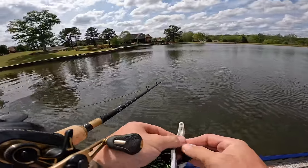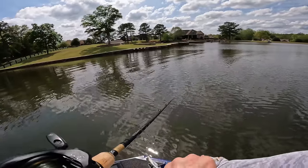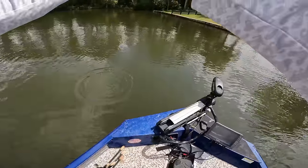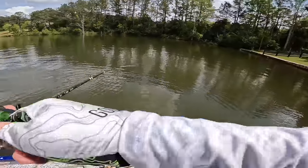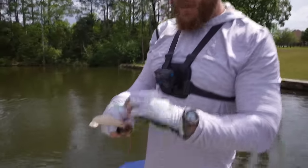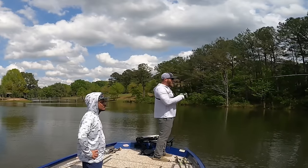The moment he puts on the Googan Squad gloves, he gets a bite on the mag draft. The gloves seem to be working. Nice thing about the gloves - you can grab the fish more freely without worrying about getting spined or stabbed. Another fish comes out of a brush pile on the mag draft, though it's not big enough for the big bass challenge.